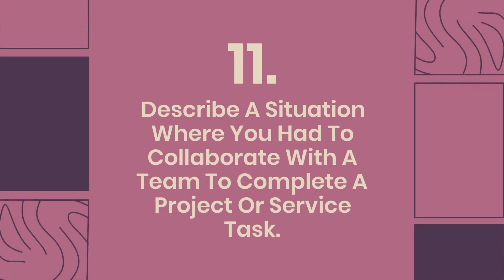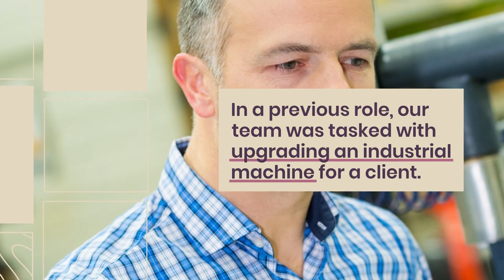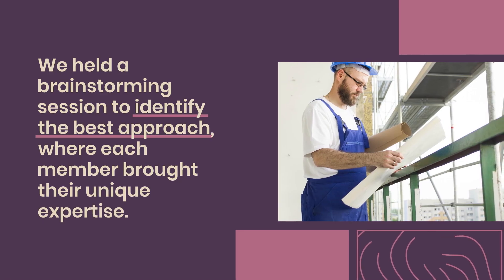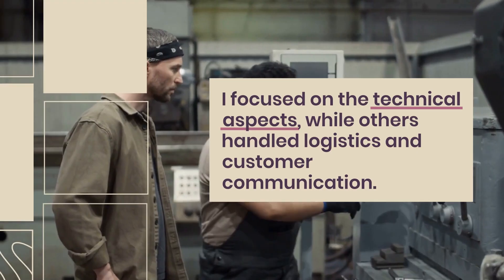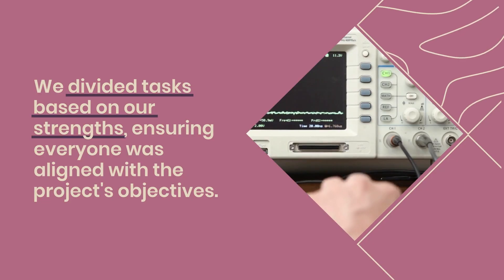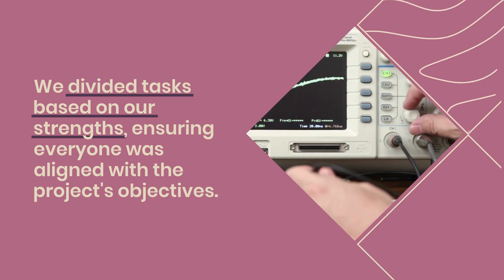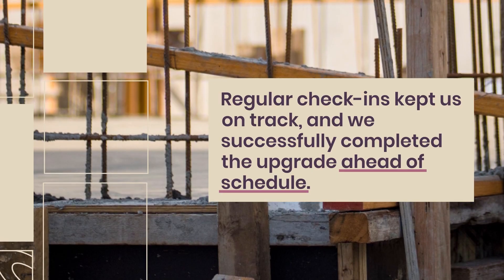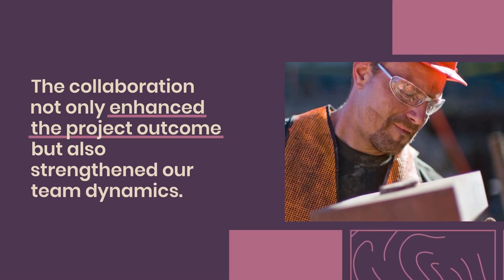Question 11: Describe a situation where you had to collaborate with a team to complete a project or service task. In a previous role, our team was tasked with upgrading an industrial machine for a client. We held a brainstorming session to identify the best approach, where each member brought their unique expertise. I focused on the technical aspects, while others handled logistics and customer communication. We divided tasks based on our strengths, ensuring everyone was aligned with the project's objectives. Regular check-ins kept us on track, and we successfully completed the upgrade ahead of schedule, strengthening our team dynamics.